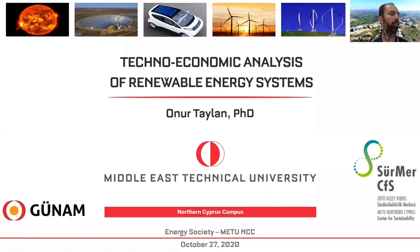Good evening everyone once again. Thanks for joining us this October evening, which is hot in Cyprus. I hope everyone is doing well in this pandemic situation. This is a seminar under the Energy Society of METU NCC. They kindly asked me to give a seminar on my topic, which is Technological Analysis of Renewable Energy Systems — that's the title I put here.